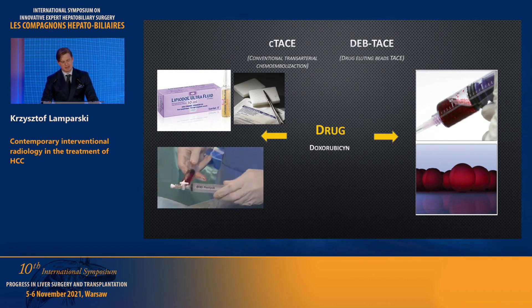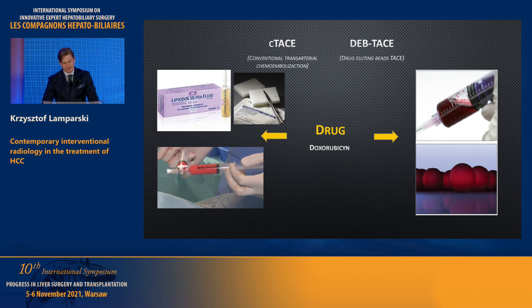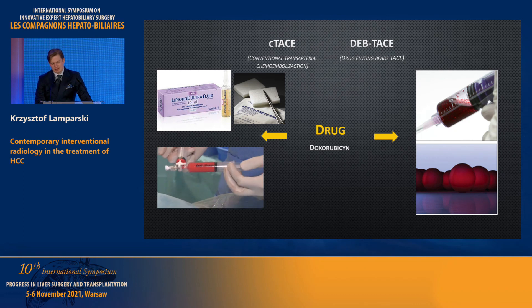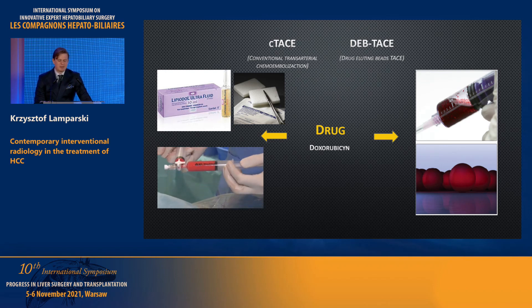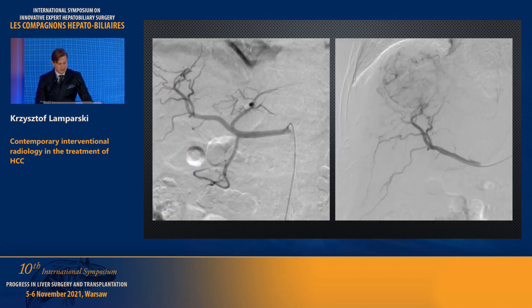Lipiodol has very interesting properties. For example, when we catheterize the lesion very selectively, it is able to overflow from the arterial side to the portal side, meaning we can occlude the tumor from both sides. We also use DEB-TACE, especially if the tumor is larger than average — not because of better survival outcomes, but because it causes smaller post-embolization syndrome. This is how a typical angiography looks: on the right side we see the tumor with very small multiple vessels — we call it 'blush' — which is the typical pathological blood supply of a tumor.